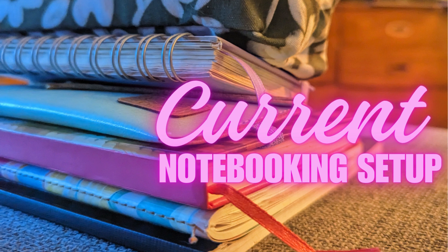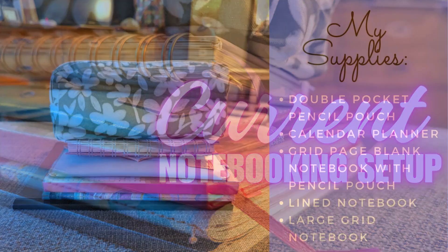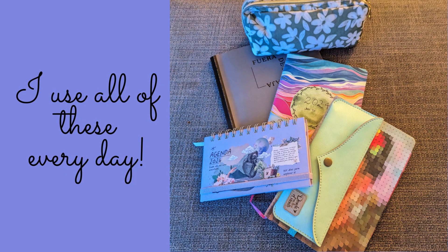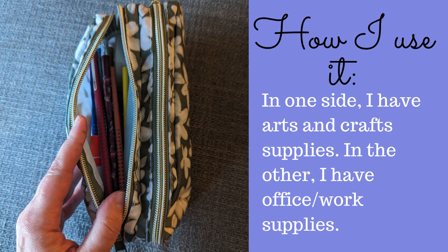Welcome to my 2024 current notebooking setup. I use a double pocket pencil pouch, calendar planner, grid page blank notebook, pencil pouch, line notebook, and large grid notebook. I use all of these every day.